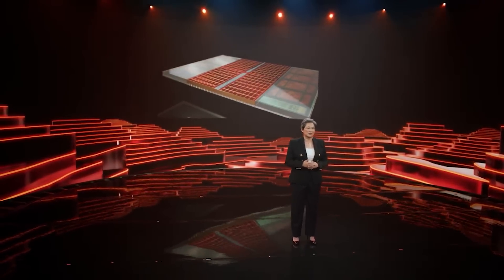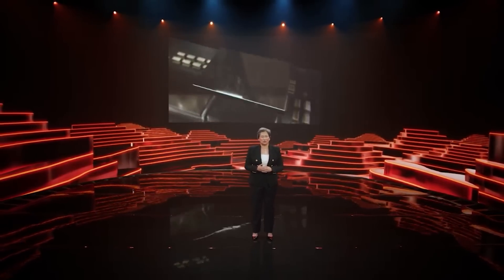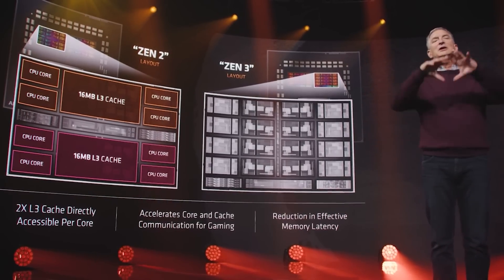So here, AMD basically did the same thing as what they did with Zen 2 to Zen 3, which if memory serves is around a 19% improvement. So essentially just getting exactly that performance, but essentially bolting on a whole bunch of cache to it, which I think is pretty awesome.